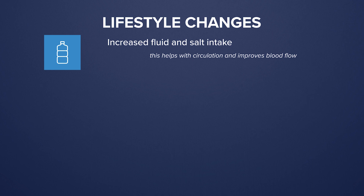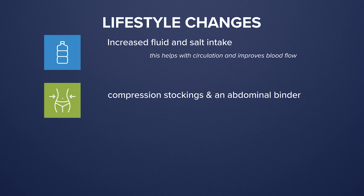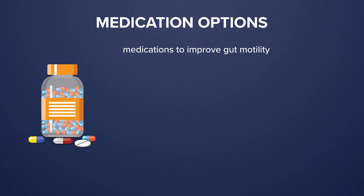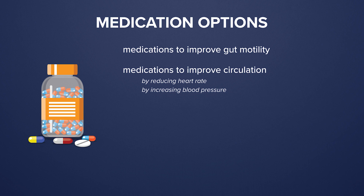There are numerous treatments available for dysautonomia and POTS. The foundation of treatment is really lifestyle change: increased fluid and salt intake to optimize circulation and improve blood flow is very important. Compression stockings and an abdominal binder can also help pump the blood back up to the heart and brain. Many patients with POTS need an exercise program specifically designed for them. Other treatments target gut or GI tract dysmotility, and there are many medications that can improve circulation, either through reducing the heart rate, increasing blood pressure, or targeting the autonomic nervous system itself.